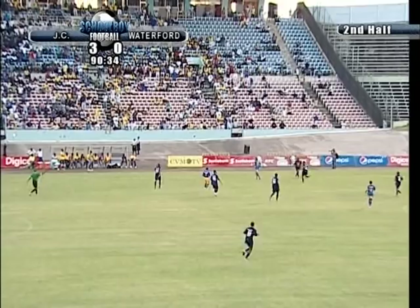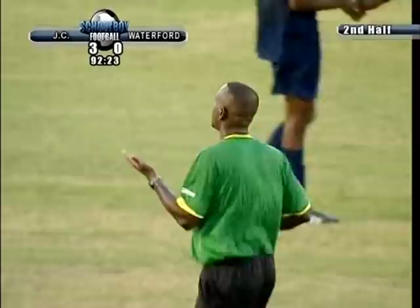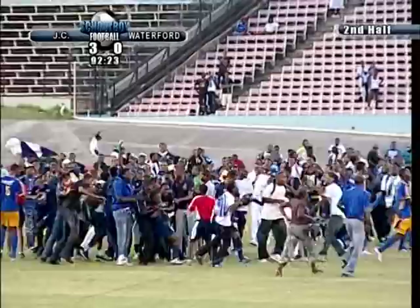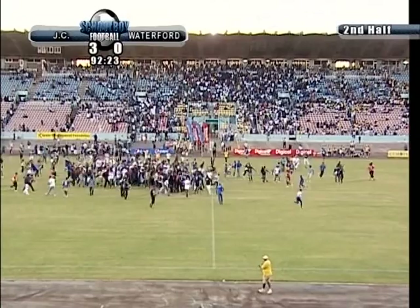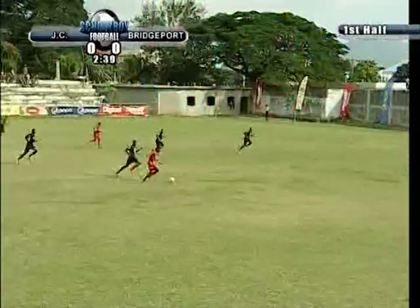That's it! Jamaica College, out of Old Hope Road — our COCA hoop! Their first Manning Cup crown in three years, and their 21st in the history of the competition. 3-0 over Waterford, the first-time finalists. Look at the celebrations — this is joy unconfined for the boys in dark blue.